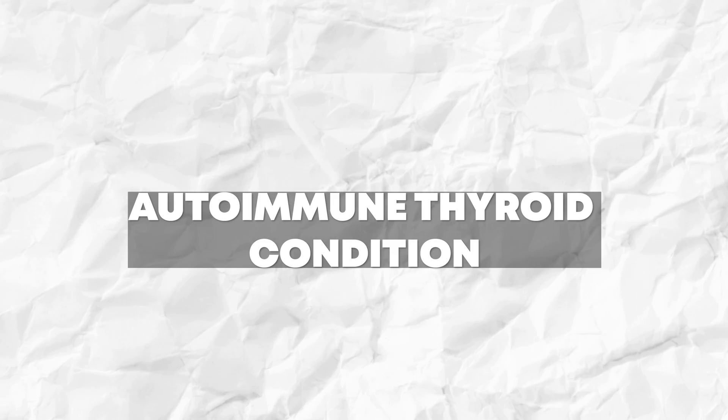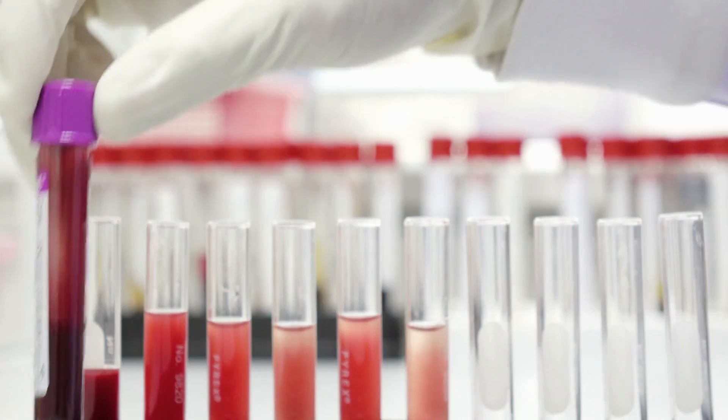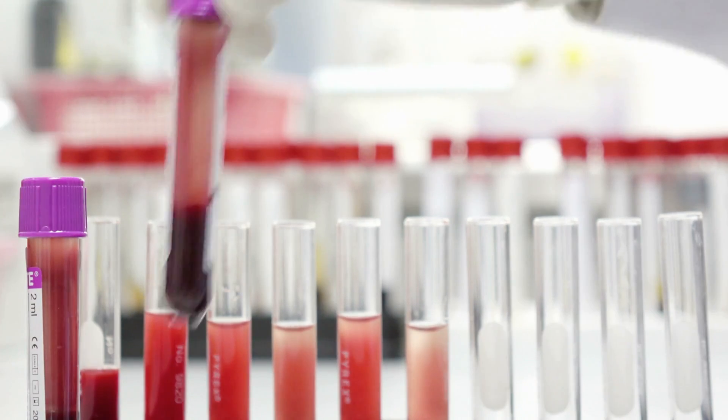I finally got a full thyroid panel and was diagnosed with Hashimoto's hypothyroid by a thyroid practitioner named Dr. Amy Horniman. Hashimoto's is an autoimmune thyroid condition. I did not get this blood work through my conventional doctor though. I ended up ordering all of this blood work on my own, and I will share with you exactly how you can do the same thing.